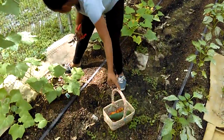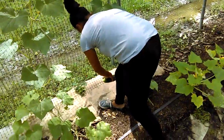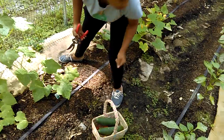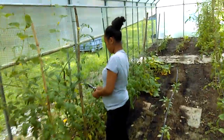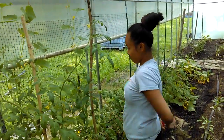With cucumbers, as with anything, the more you pick them now, they can send that energy to the rest of the fruit that are smaller and make those get bigger faster. You can take that long one off. What I love about cucumbers...